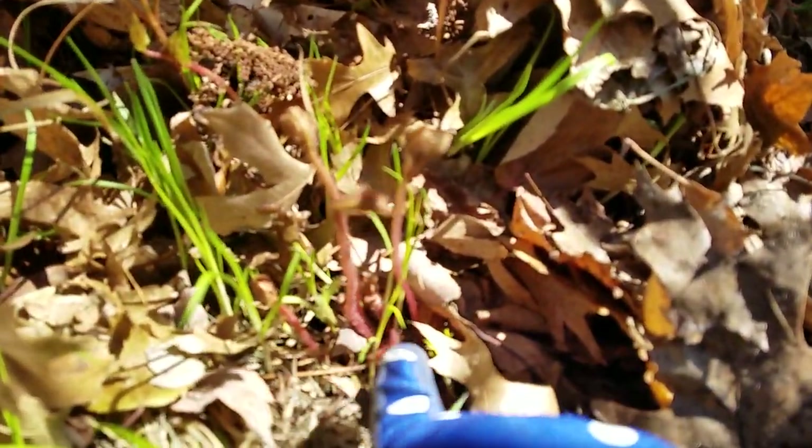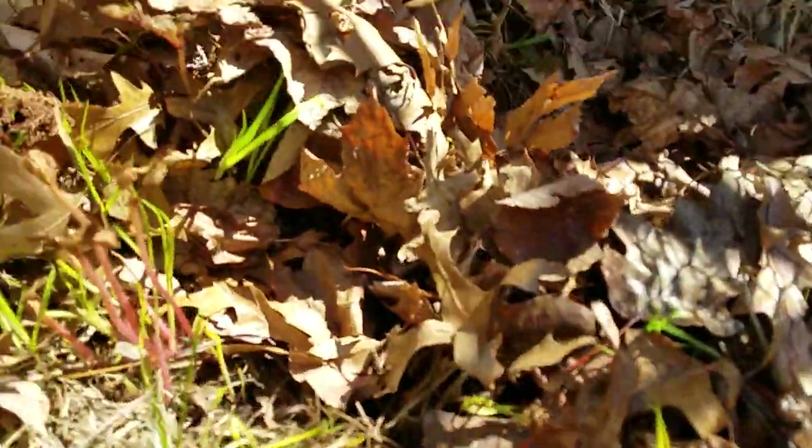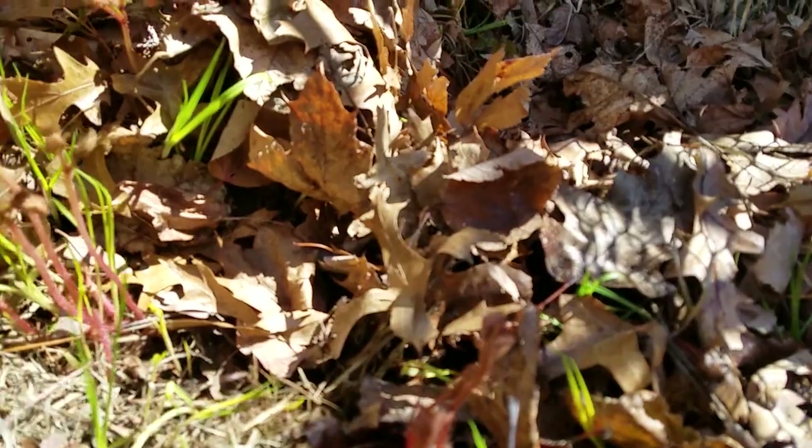The coral bell will grow some nice green-red flowers. Down here we have a bee plant — not this green one but this reddish one. It's coming up and that's going to grow a nice flower. You can see it comes up through the leaves — there's another one over here and they'll grow some nice flowers later on this year.